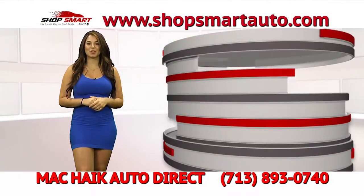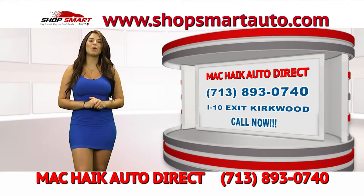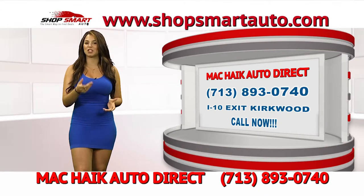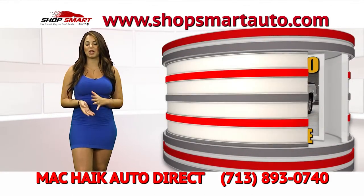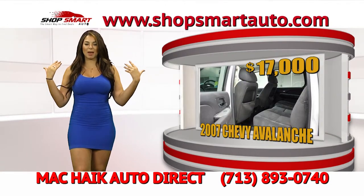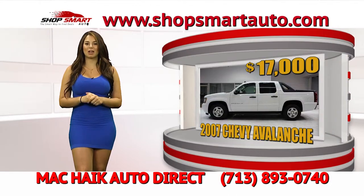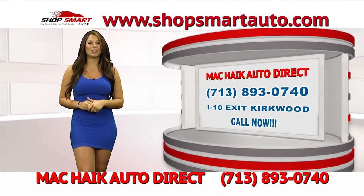Whenever you call our friends MagKyx Auto Direct, make sure you let them know you saw Shireen on Shop Smart Auto TV show because they're going to give you the best deals, plus an extra discount on top of the price shown on the website. Look at this beautiful 2008 Chevrolet Avalanche — a very comfortable truck where your whole family can fit. It also has an extended back area for loading work materials. It's a very strong, powerful truck with low mileage, and the cash price is only $17,000.